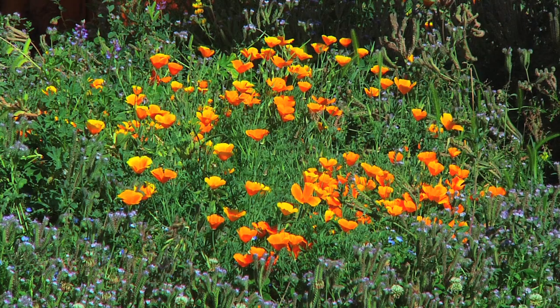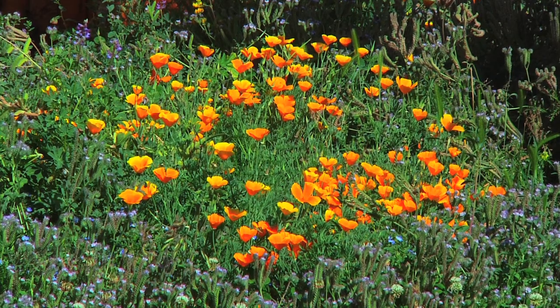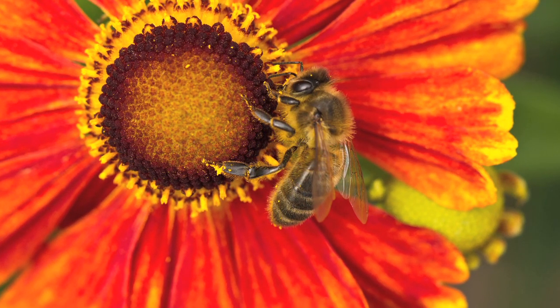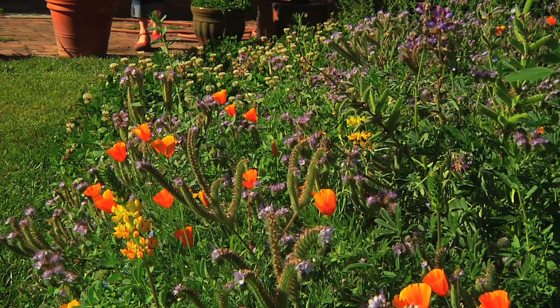If you have an annual flower bed, consider planting wildflowers. Here I planted a pollinator mix from the Xerces Society. The Xerces Society does for insects what the Audubon Society does for birds. They carefully select flowers for a succession of bloom.